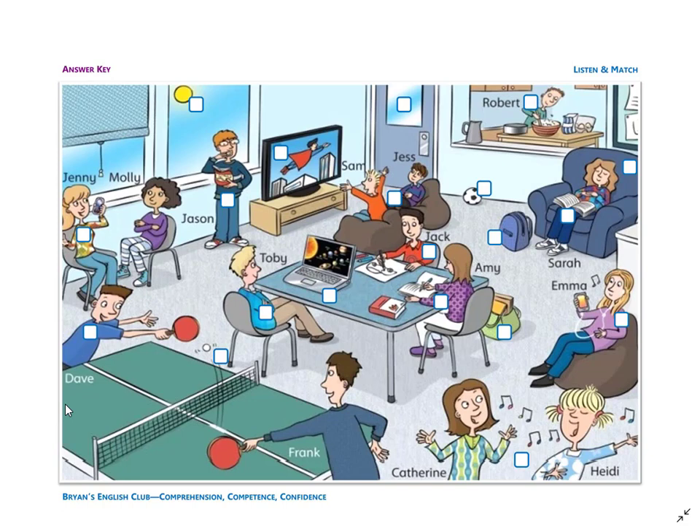Number seventeen: he is Robert. Robert is in the kitchen. He is making a birthday cake. He has a bowl, a spoon, some flour, and some eggs.